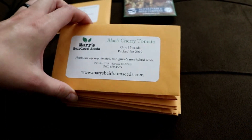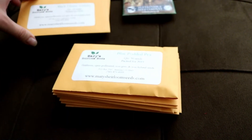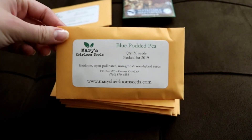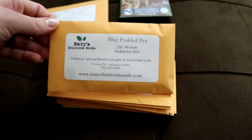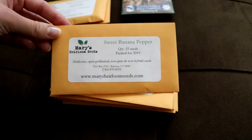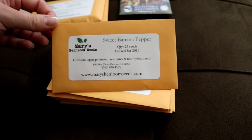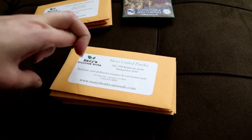I got black cherry tomatoes — they just sounded delicious and I really like tomatoes. I also got blue potted peas, which sounded really intriguing and pretty. I wanted to get another pea variety to try to get in this fall if I can get my stuff together by next month. I got sweet banana peppers because my husband likes pickled banana peppers on his sandwiches and we usually buy them, so I thought maybe next year I could try making some. Our peppers have actually done really well this year.